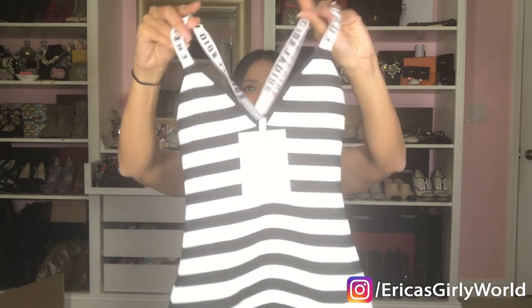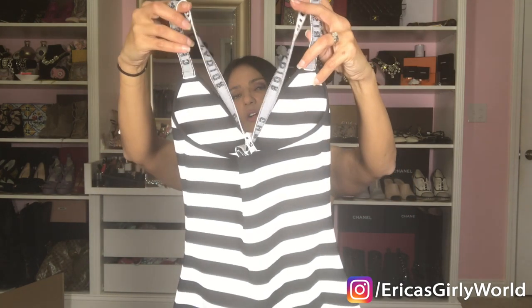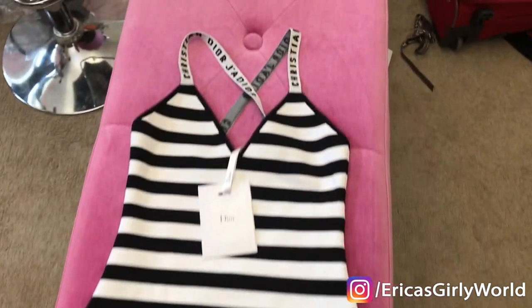Check this out — this is a Dior bodysuit. It's in black and white. It has a cross-style back with a little strap that says 'Dior, Christian Dior, J'adore.' I am completely in love. I think bodysuits are so much easier to wear — you can put them with jeans, with skirts, you don't need to worry about tucking things in. I have been pretty crazy for bodysuits as of late.